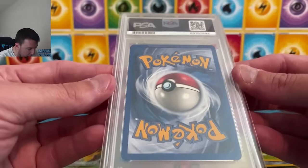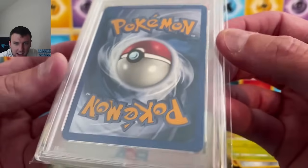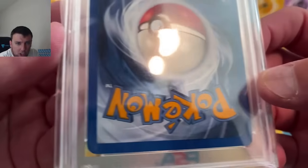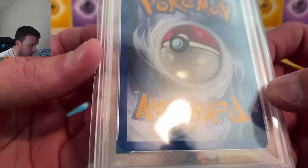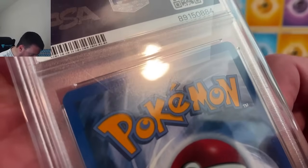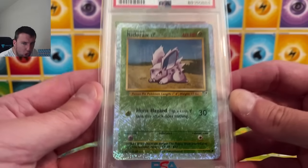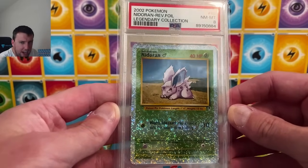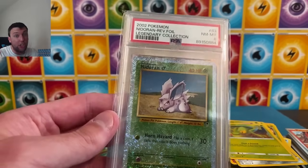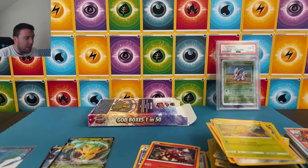PSA 8 Nidoran, Legendary Collection reverse foil. I am honestly surprised this has an 8 — the back looks really good. Other than maybe a little whitening at the top, it actually looks really good for a PSA 8. I don't agree with the 8, but granted I'm just looking at it right off the top. That's probably a $40 slab, if that. We need a massive WOTC or EX pack to get our value back.